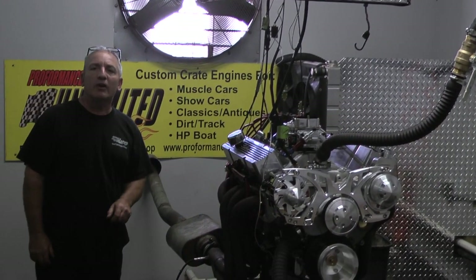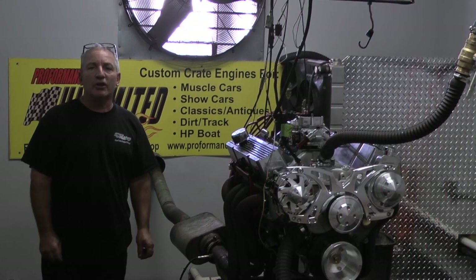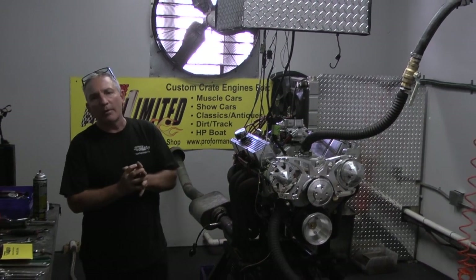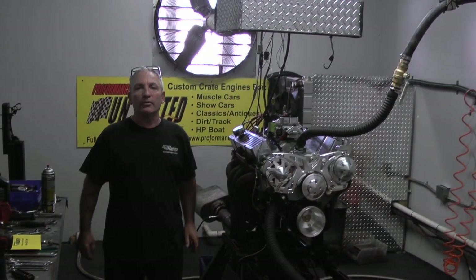We build all styles of engines. Give us a call if there's anything you might be interested in: 1-800-267-3940. Remember, the proof is in the performance. Thank you.